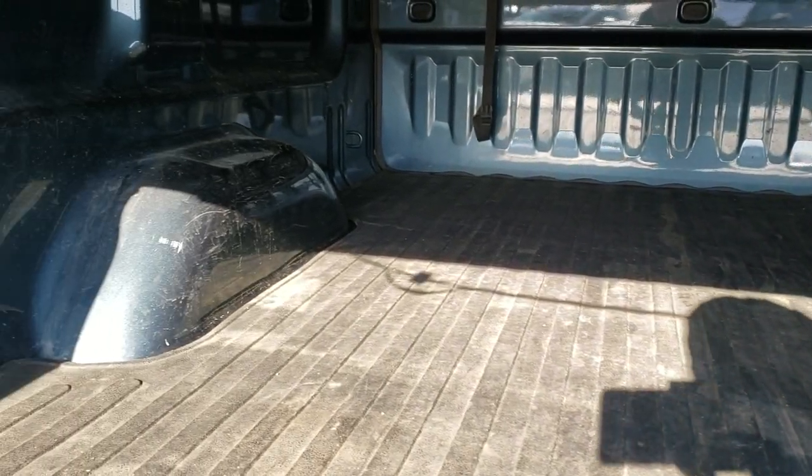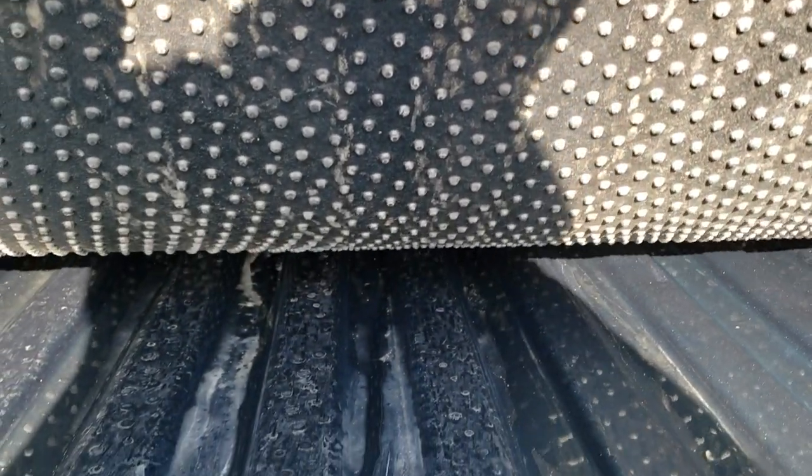It has a drop-in bed mat and it's very clean underneath here as well. The bed has got a little bit of light-duty usage, but it is a 2013. Underneath the mat, the bed is in excellent shape — the paint is great.